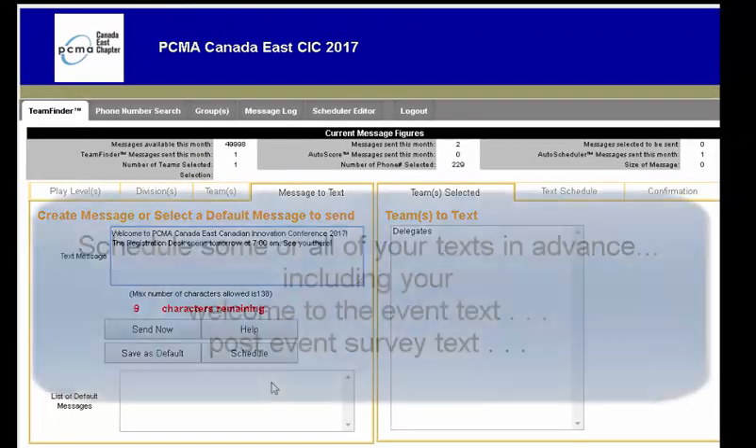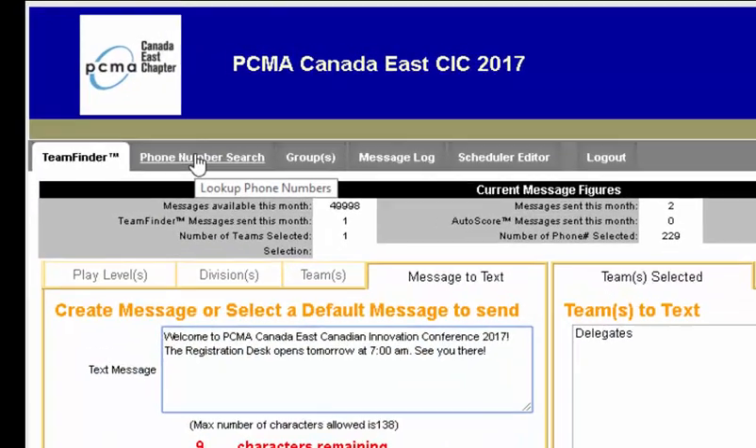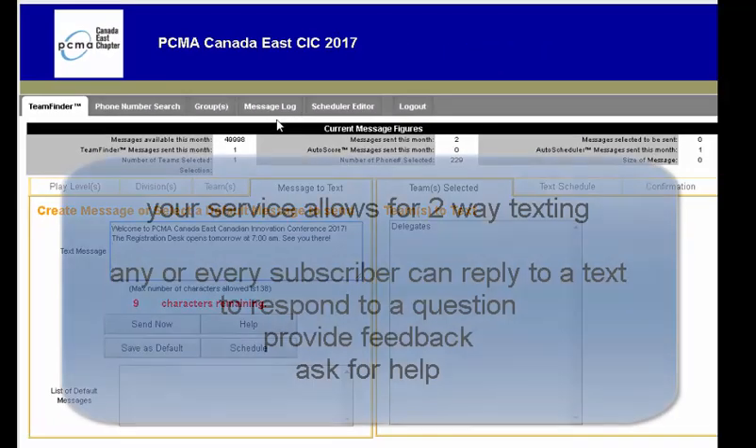Most clients will schedule all messages for their entire conference, including a welcome message one or two days in advance, as well as a post-event survey message one to three days after the event is finished. Other features of the platform include a phone number lookup, a message log which records every text message sent, as well as any inbound replies.